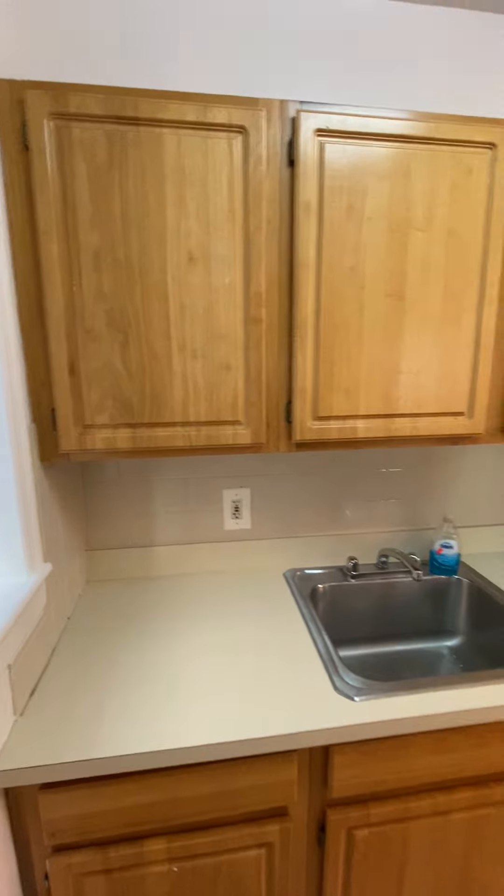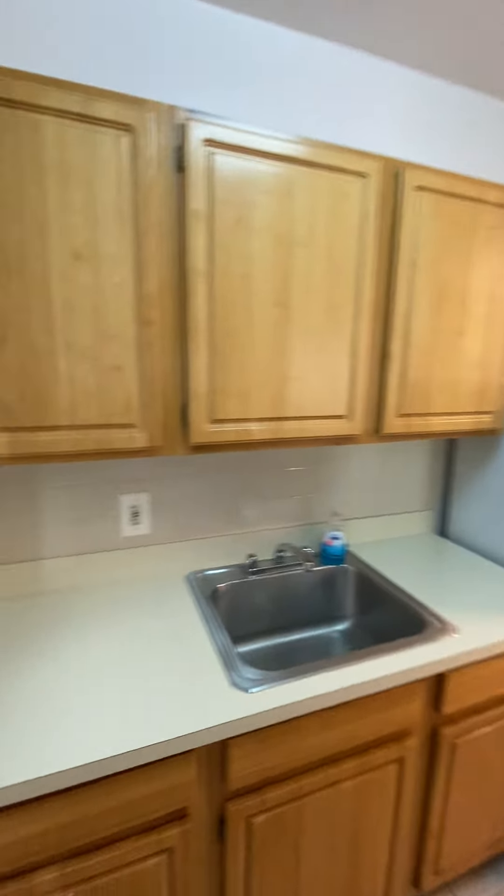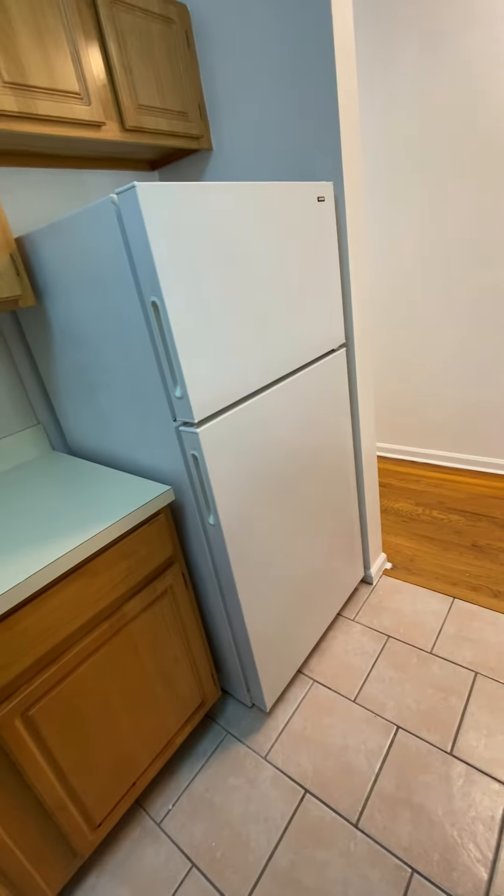More counter space on the other side, lots of cupboard space, and a window. You've also got a big full-size fridge.